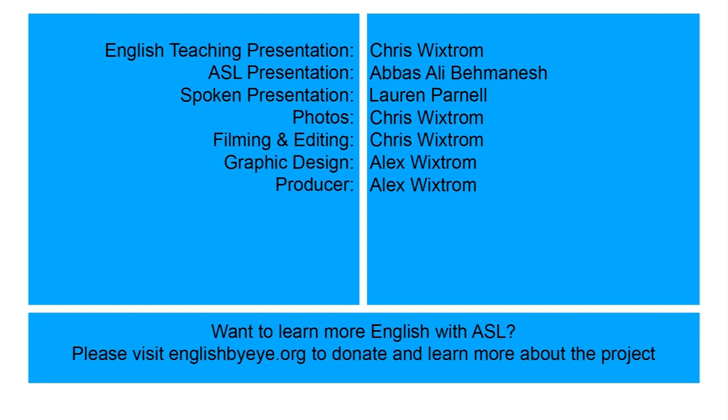Want to learn more English with ASL? Please visit englishbyi.org to donate and learn more about the project.